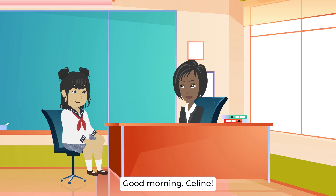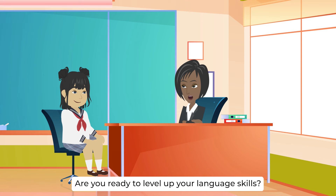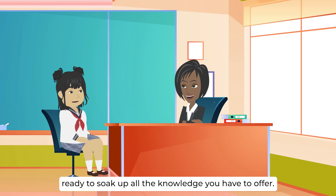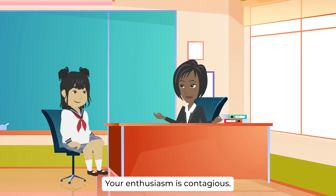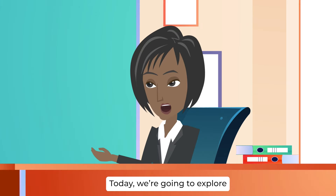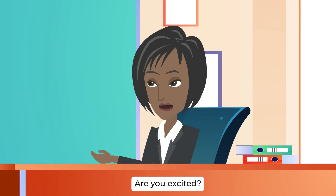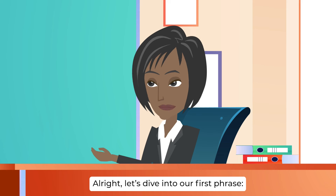Good morning, Celine. It's wonderful to see you eager to dive into more advanced English. Are you ready to level up your language skills? Absolutely, teacher. I'm here bright and early, ready to soak up all the knowledge you have to offer. Fantastic. Your enthusiasm is contagious. Let's embark on this learning journey together. Today, we're going to explore some important advanced English words and phrases that will truly elevate your language proficiency. Are you excited? Yes, I can't wait to get started. All right, let's dive into our first phrase.